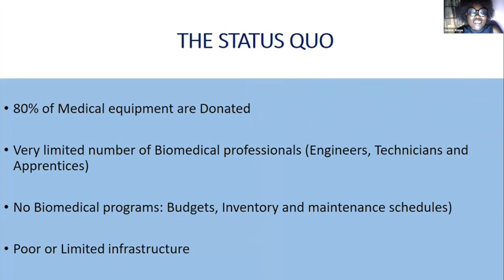When talking about medical equipment designs, you have to start asking: what is the status quo? In Africa, 80% of medical equipment are donated. So what does that mean? It means that most of the equipment in African health facilities are actually not designed for health facilities in Africa.